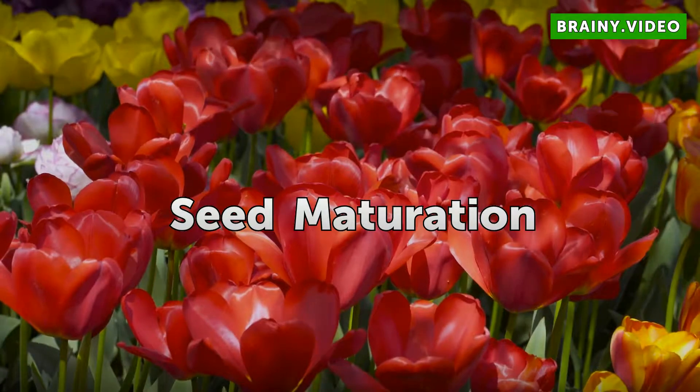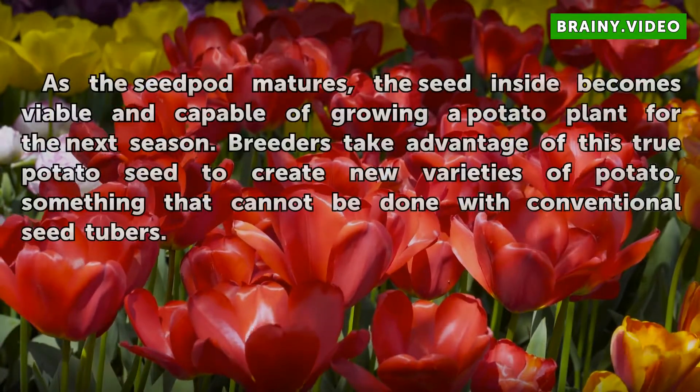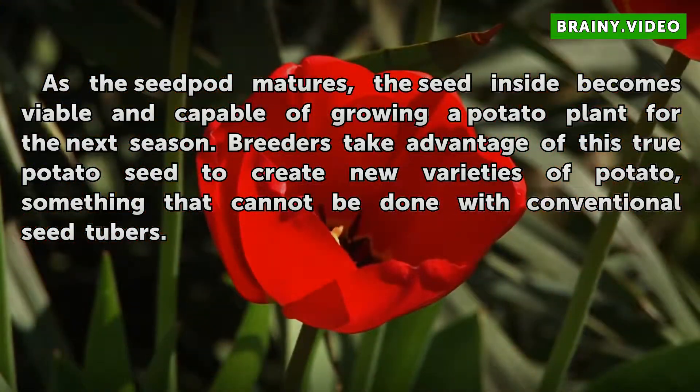Seed Maturation. As the seed pot matures, the seed inside becomes viable and capable of growing a potato plant for the next season. Breeders take advantage of this true potato seed to create new varieties of potato, something that cannot be done with conventional seed tubers.